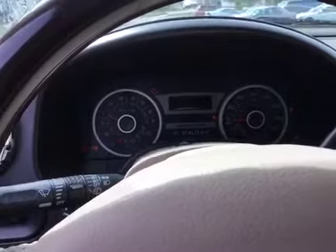Let's listen to the engine. The alignment is also slightly off. Thank you and good luck bidding.